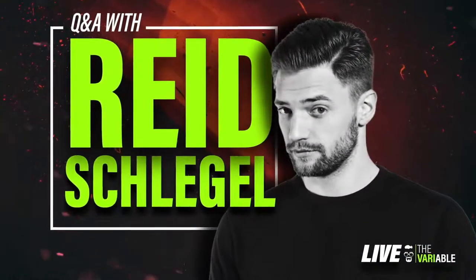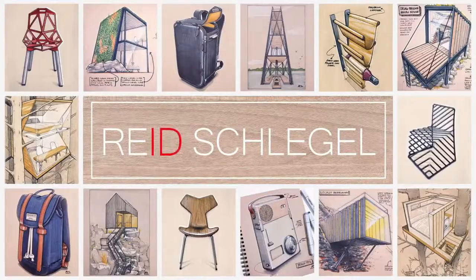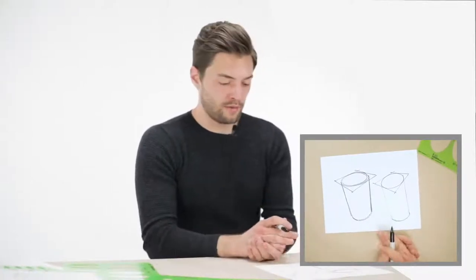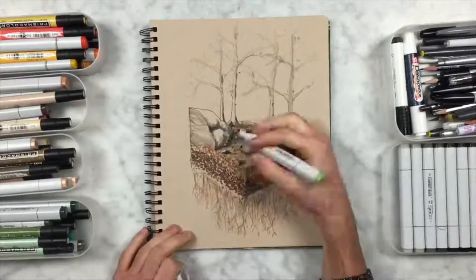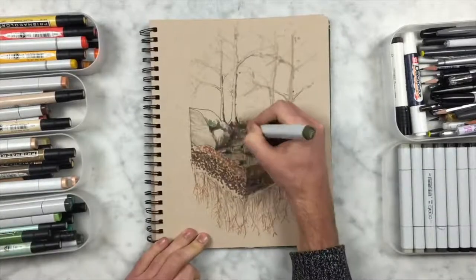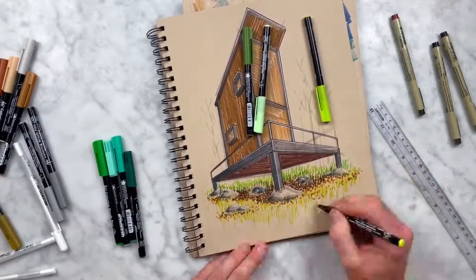Welcome back, everyone. I'm excited to introduce today's guest speaker — ladies and gentlemen, please welcome Reid Schlegel. Reid is a New York City-based industrial designer with a solid history in design, consulting, and education. Currently, Reid is an associate design director at Arulunden and an adjunct professor at the Parsons School of Design, where he teaches process drawing, digital visualization, and Studio 4. In his spare time, Reid partners with brands, shares design work on Instagram with 138,000 followers, creates online design curriculum, and is building a bespoke cabin in upstate New York.